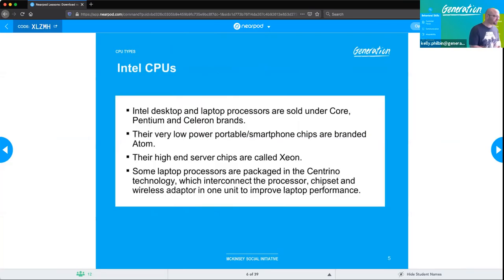Intel CPUs use desktop and laptop processors, sold under the Core, Pentium, and Celeron brands. They are extremely low power and are the higher-end of the two manufacturers. They also have a performance-based chip called Xeon. Some laptop processors are packaged in Centrino technology, which integrates the processor, chipsets, and a wireless adapter in one unit to improve laptop performance.